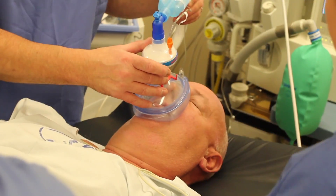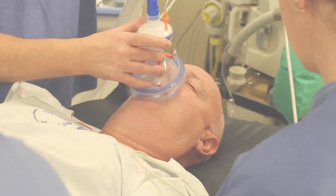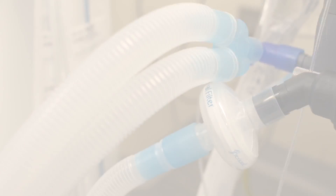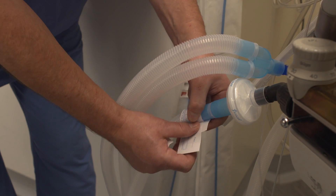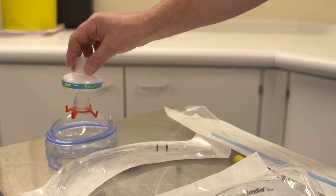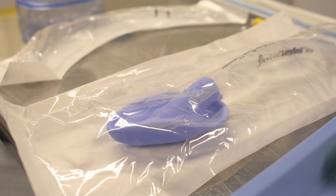At this trust we routinely use an HME filter on every patient, primarily for the patient's benefit — not only for protection from contamination but also for active humidification of the gases. We also use a filter to protect the breathing circuits, which we use for 10 operating sessions or 7 days, whichever is soonest. FlexiCare have been our supplier for over 7 years and we buy nearly all of our consumables from them. Quality of kit is paramount, and FlexiCare have always delivered that, listening to our feedback and responding to our needs.